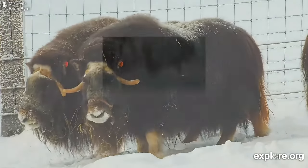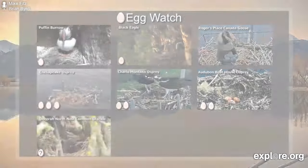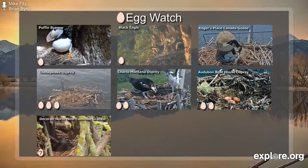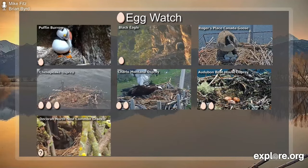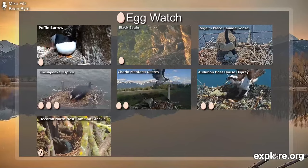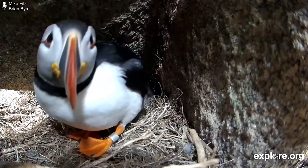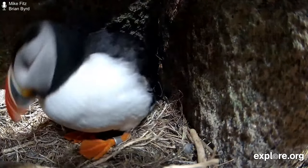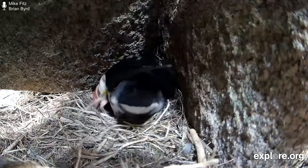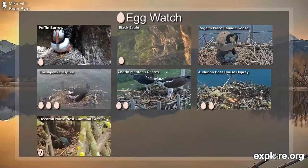That brings us to our next segment of Egg Watch. A lot of moms doing great things on our bird cams this spring, and we have two new nests to announce. The first one — I know a lot of people are very excited for this — is the Puffin Burrow on Seal Island National Wildlife Refuge off the coast of Maine. They only lay one egg per year, and Willie and Millie are back in their breeding burrow. We don't know exactly when this egg was laid, but incubation for Atlantic puffins usually lasts about six weeks, so we could see hatching sometime near the end of June. This is going to be a fun cam to watch during the summer.